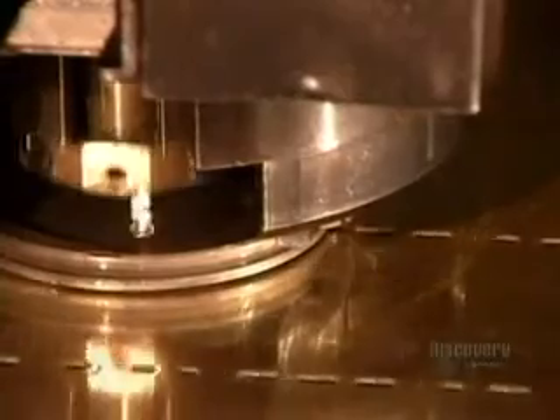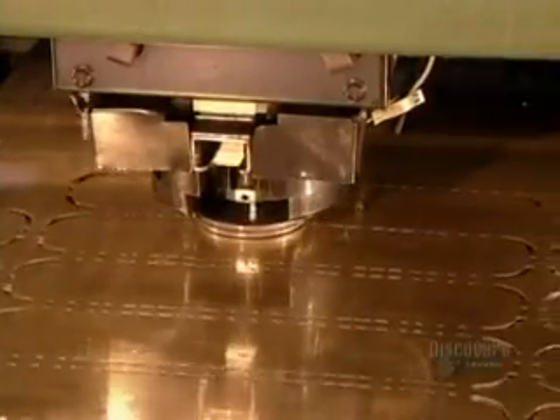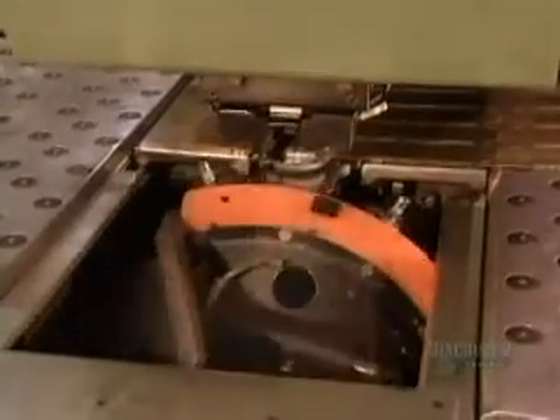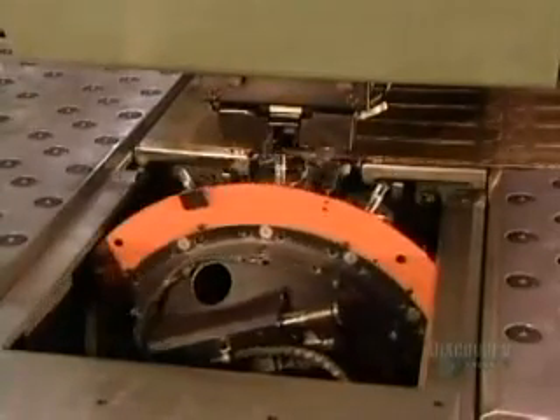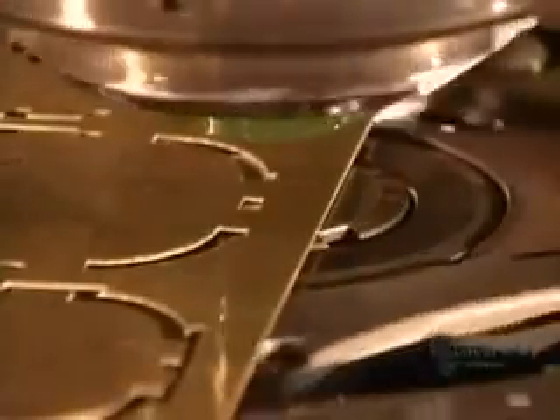Elsewhere, a computer-guided machine punches out a pattern on brass sheets. These will become what are called headers. There's one on each side of a radiator. The punching tool then changes to a knife, which now cuts along the perforation lines.